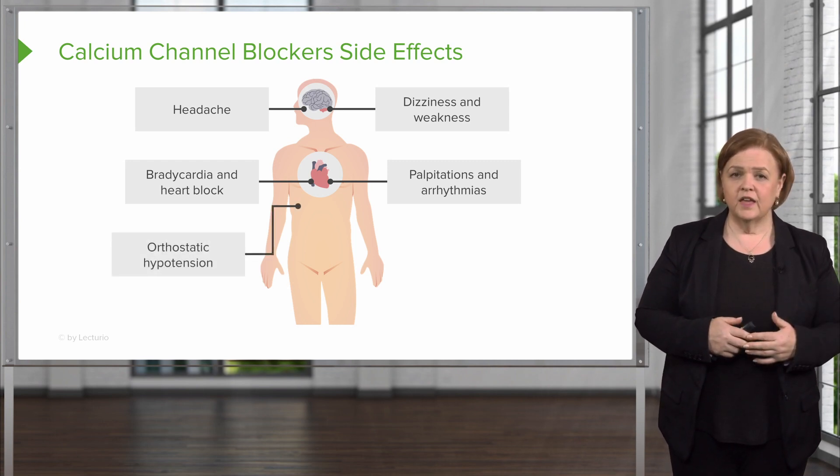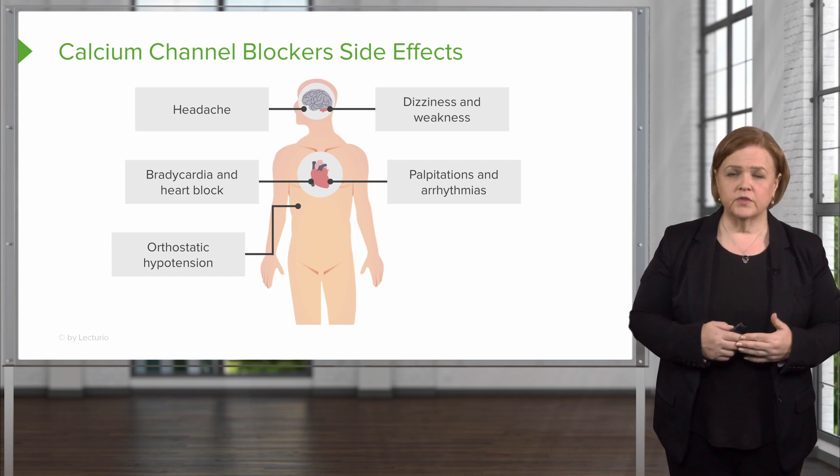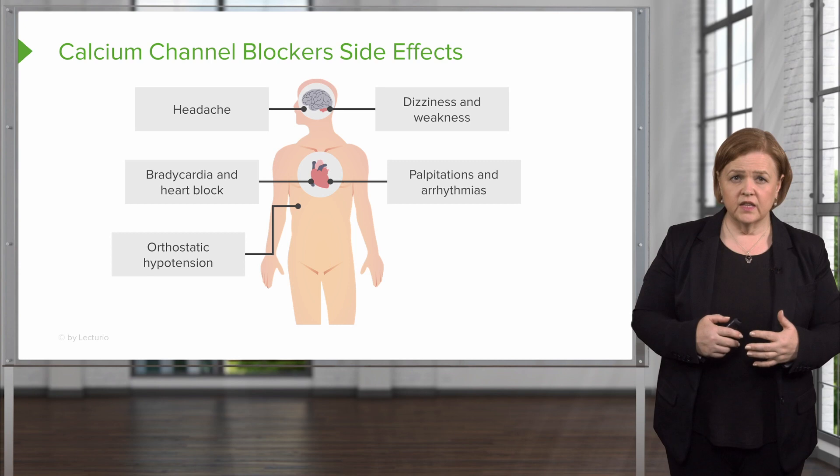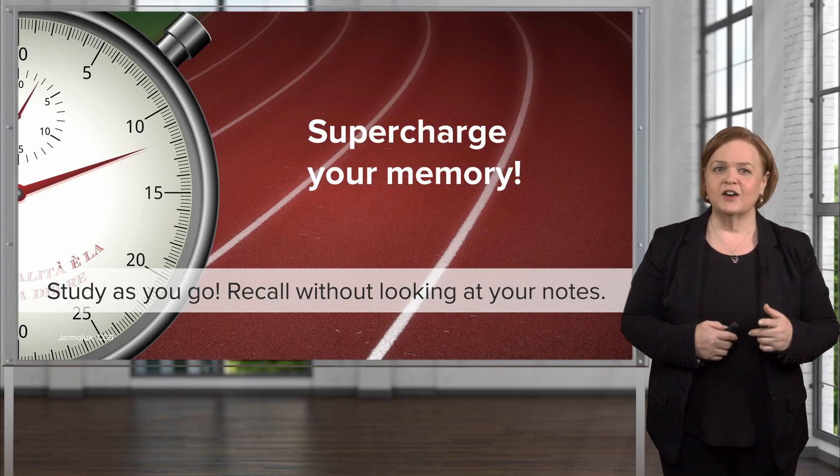Orthostatic hypotension is another side effect. Honestly, if patients are taking a blood pressure medication, always teach them about orthostatic hypotension. Some medications carry more significant risk than others, but use your study time wisely.